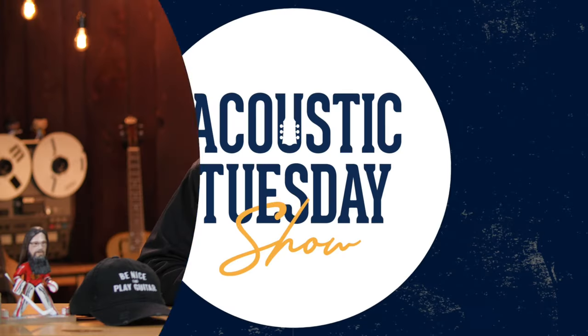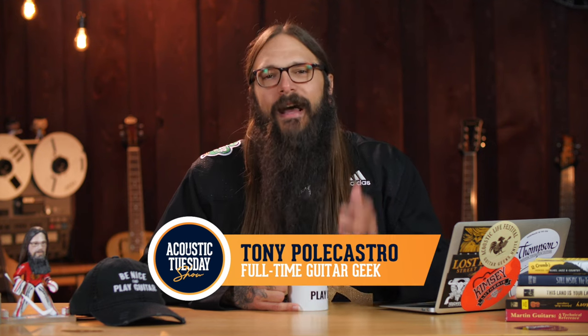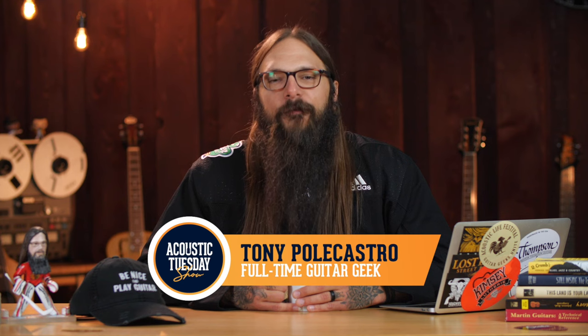Today I'm going to narrow things down and share with you my five favorite Yamaha acoustic guitars. Hey TAC family, welcome to episode 199 of the Acoustic Tuesday Show. That's right, we are knocking on the door to episode 200.